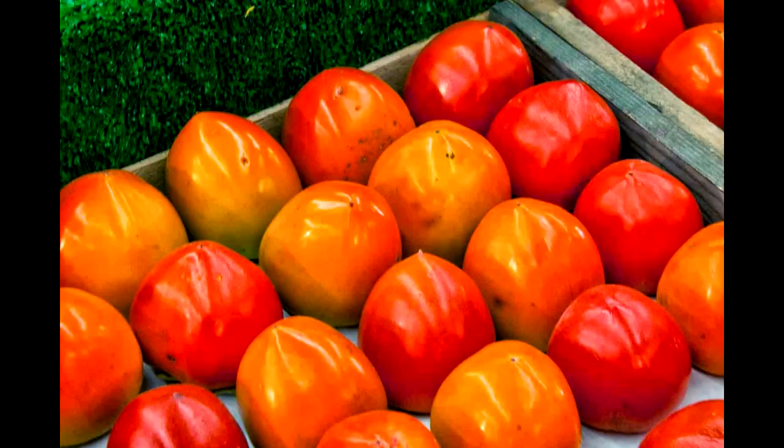It can take up to a couple of weeks for a persimmon to ripen. Since they ripen relatively slowly, you can buy cases of persimmons in December when they are in season, and this stock can last up to early spring.